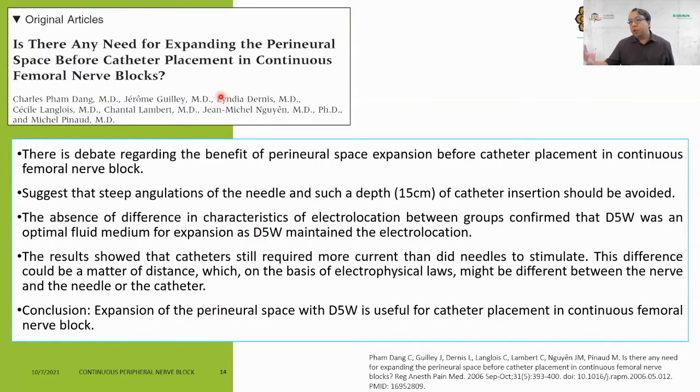Is there benefit to expanding the perineural space with dextrose 5% before catheter placement in continuous peripheral nerve block? A paper suggests that steep needle angulation such as catheter insertion depth of 15 cm should be avoided. The absence of difference in electrolocation characteristics between groups confirmed that dextrose 5% is an optimal fluid medium for space expansion, as D5 maintains electrical stimulus when using a nerve stimulator. Catheters still require more current than needles to stimulate — this difference is a matter of distance only. In conclusion, expansion of the perineural space with D5 is useful for catheter placement in continuous femoral nerve block.